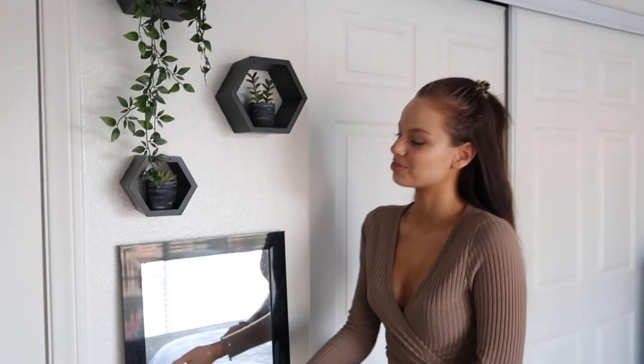Hey guys, what's up, welcome back to my channel. Today I'm doing a room tour. I've been wanting to do one for so long and you guys have been requesting one for a while, but the thing is I keep moving. Even though my room isn't completely ready right now, I still wanted to give you guys a little tour of what I have so far, and then once my room is completely done I will do an updated room tour.